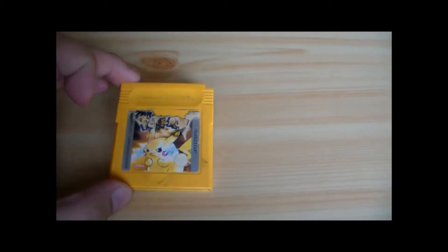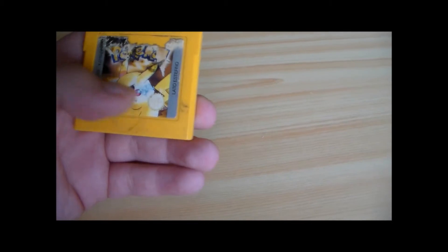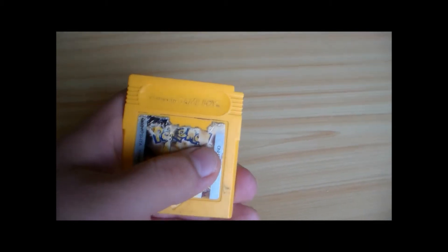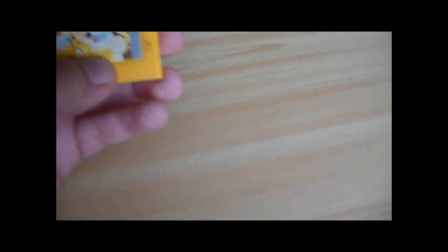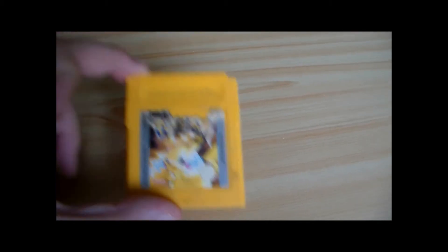Ora vi analizzo un po' in dettaglio il Giallo e poi chiudiamo il video. Questo si chiama Pokémon Pikachu Special Edition ed è Giallo. Fu lanciato sul mercato nel 1998 in Giappone e da noi nel 2000. In questo gioco noi non prenderemo nessuno dei tre starter: arriveremo tardi, il nostro avversario — che io chiamo sempre Gary — ci allontanerà e prenderà un Pokémon. A quel punto, il professor Oak ci regalerà un Pikachu. Questo gioco è stato fatto principalmente per rispecchiare la trama dell'anime.